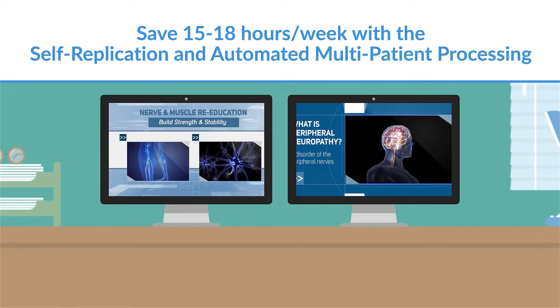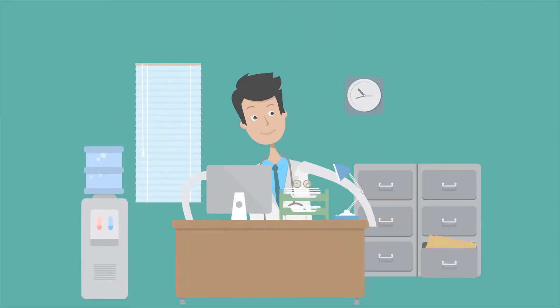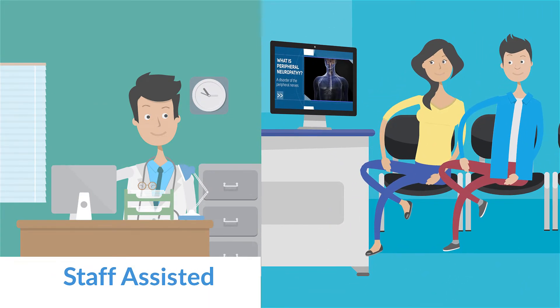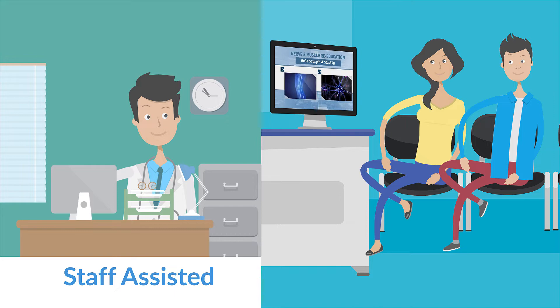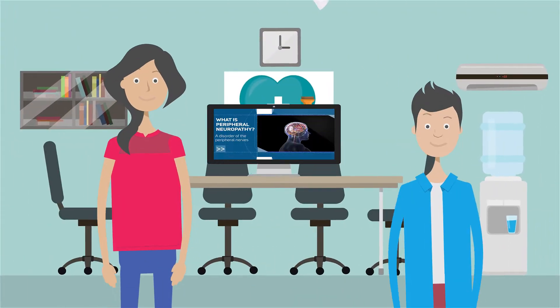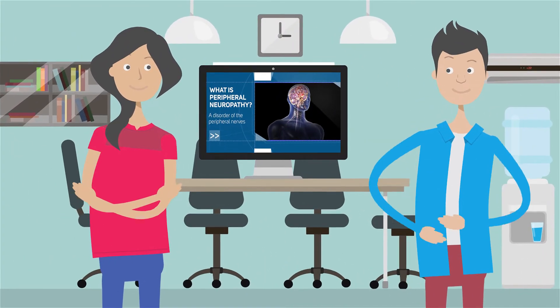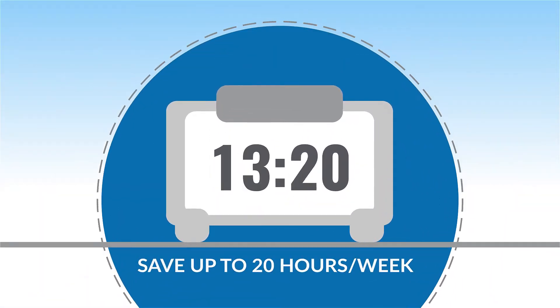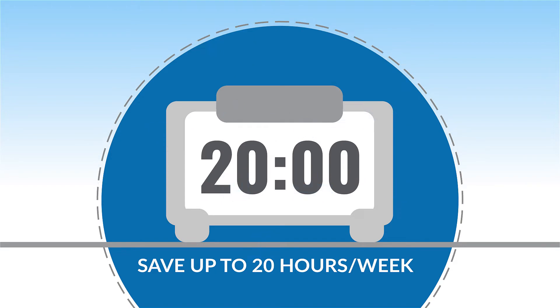Practice automation breakthrough number one: eliminate time-wasting new patient consultations, ROFs, and new patient seminars by installing staff-assisted automation. This forecasts new patient conversions and creates an inflow of new patients through automated patient re-education. Using automated hybrid clinical care protocols can save up to 20 hours per week.